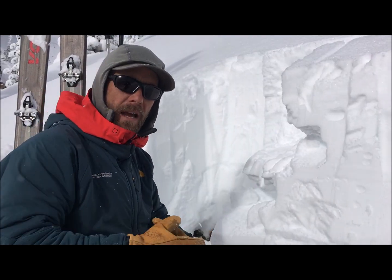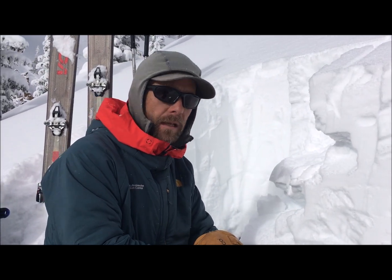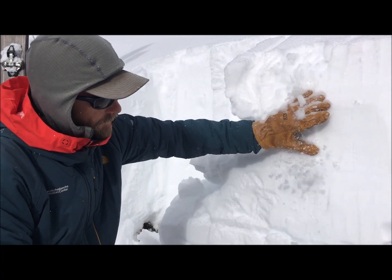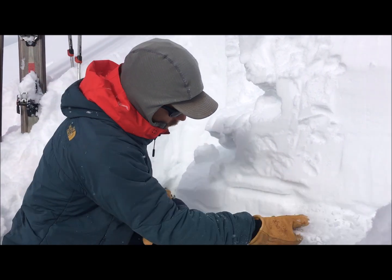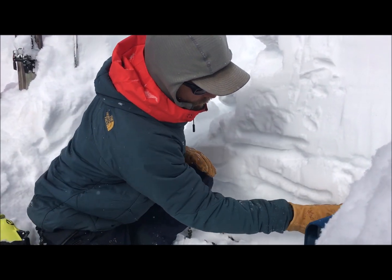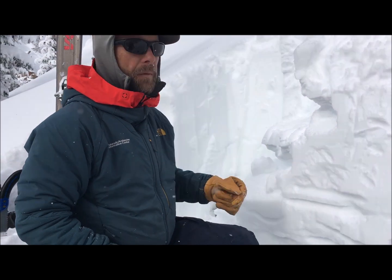We're now here on a south aspect, a little lower in elevation than our north-facing pit. We did an extended column test here and didn't get any propagating results in our most recent storm snow. However, what we are finding here on a south aspect is several crusts buried from earlier in the year, and we were able to get some weaker facets a little deeper below a crust to propagate on 25 taps.